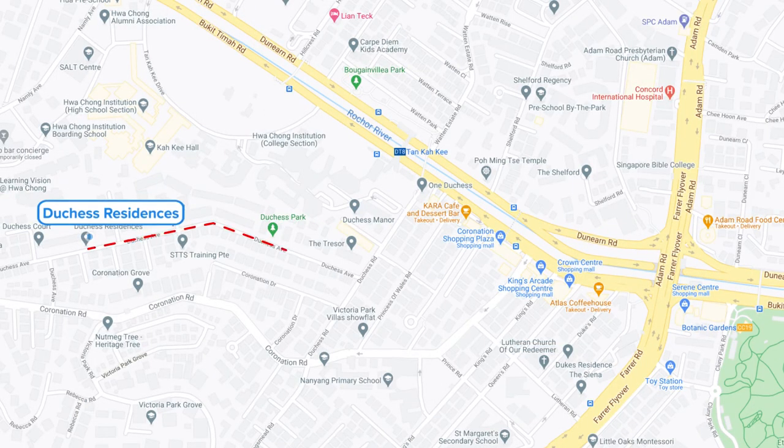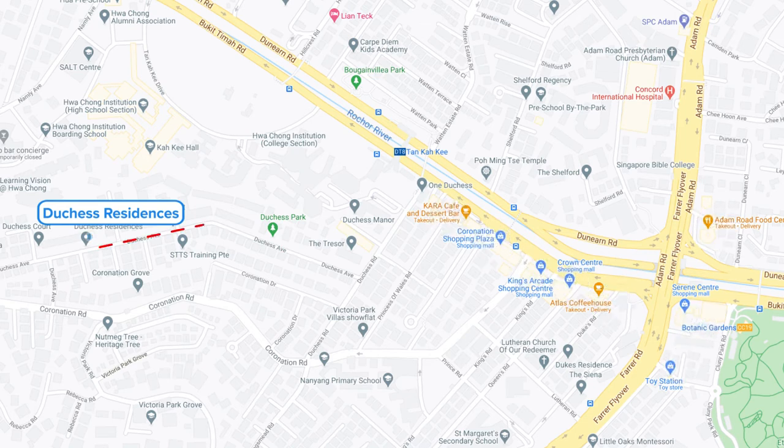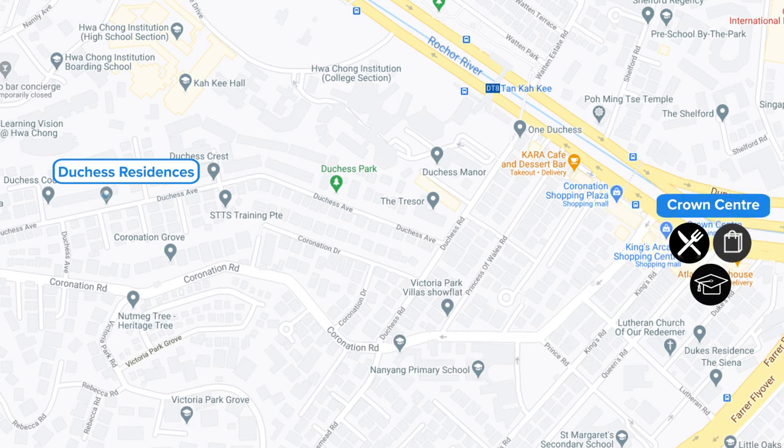Tan Kah Kee MRT is only one kilometre away, and Dutchess Residences provides a free shuttle service during peak hours to the MRT station. Dutchess Residences also has an array of shopping and dining options nearby. Coronation Plaza is just one kilometre away with a free shuttle service, offering shops for daily necessities. King's Arcade Shopping Centre houses a preschool, tuition centre, and coding school. Crown Centre is also just minutes away from both Coronation Plaza and King's Arcade.